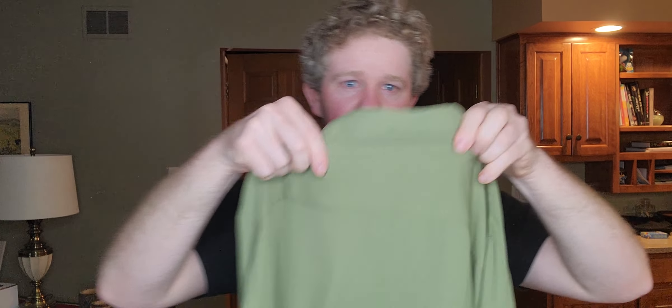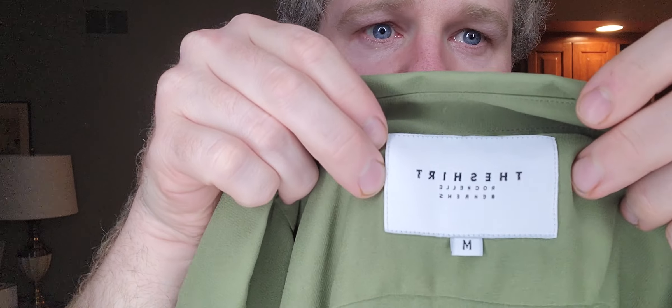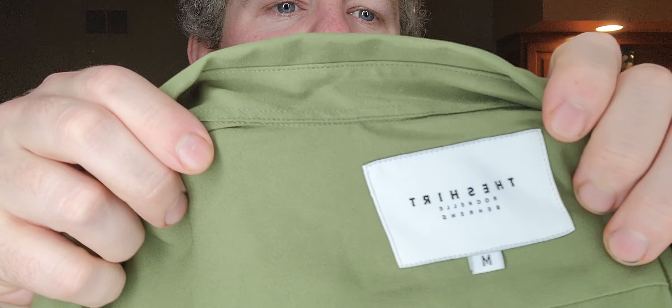Next up I got one probably to keep for myself — just another Lululemon piece, this was $1.99. Then this was $3.99 — just a nice green women's button-front blouse. It's a good blend to look for; the brand is The Shirt by Rochelle Behrens, size medium.